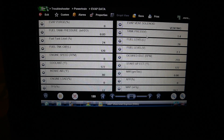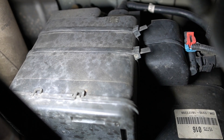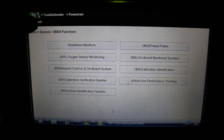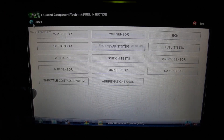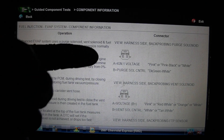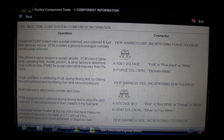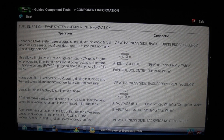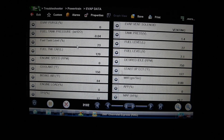While waiting, we look at the component test for the EVAP system. The purge valve is normally closed and opens to purge the system. The vent valve is normally open and closes to seal the system. The fuel tank pressure sensor sends a voltage reading to the PCM based on vacuum or pressure changes in the tank, allowing the PCM to determine if there's a leak. Coolant temperature drops to 150°F, so we're ready to run the test.